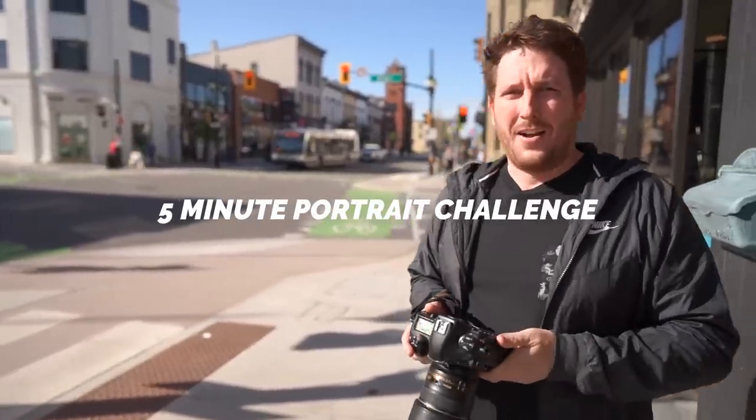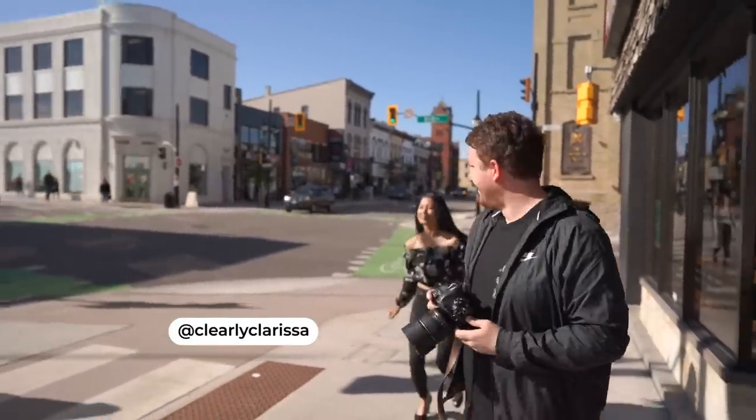We're out here on the streets of Waterloo, Ontario for a five-minute portrait challenge. I'm joined by Clarissa and she's going to run in heels. Let's go.